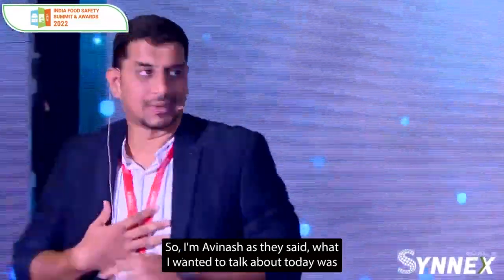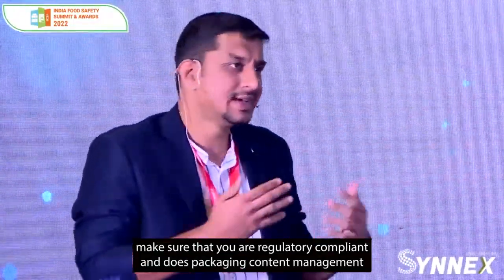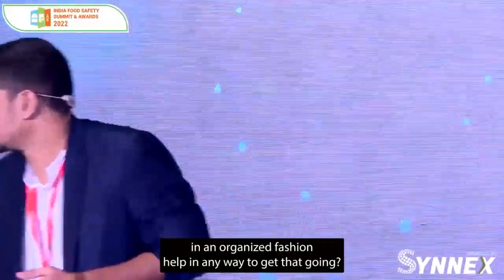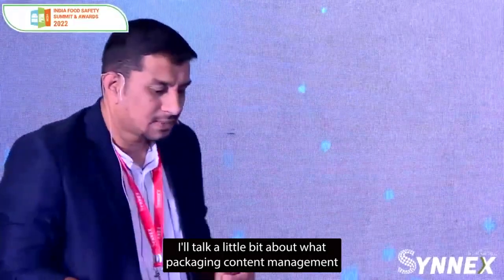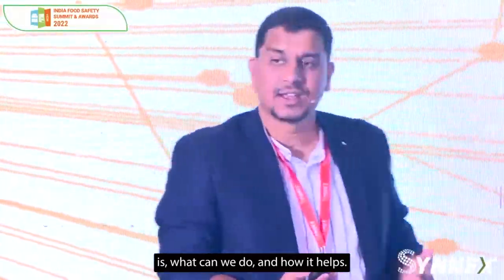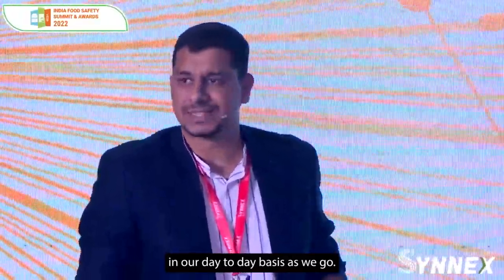I'll just start with a quick intro. I'm Avinash. What I wanted to talk about today was how you can essentially make sure that you're regulatory compliant, and does packaging content management in an organized fashion help in any way to get that going? I'll talk a little bit about what packaging content management is, what we can do and how it helps, and hopefully cover a few practical scenarios as well.